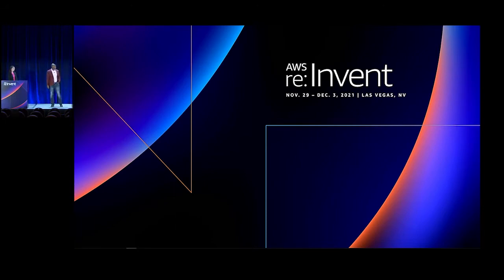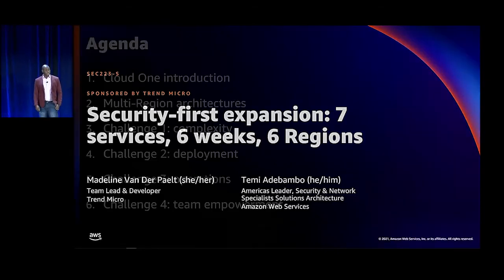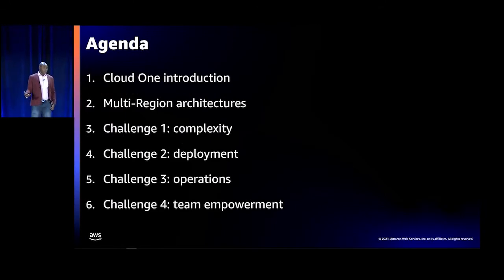Today's presentation is on a security-first expansion — seven services, six weeks, and six regions. It's basically a walkthrough of the experience and the innovative expansion that happened at Trend Micro with the Cloud One product. We will go through all of the challenges, or at least the highlights, and how the team resolved them, as well as what were the pretext and the objectives of going through this exercise.